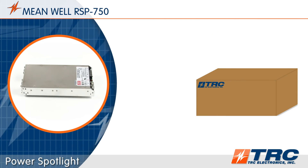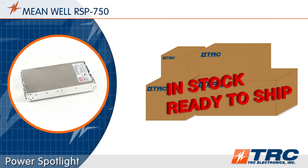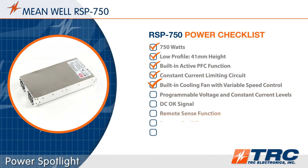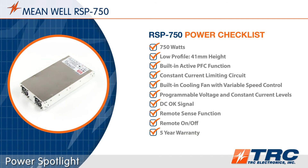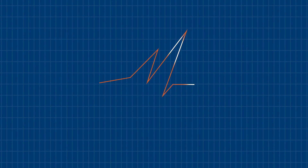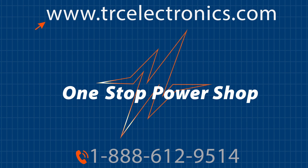These 750 watt power supplies are in stock and ready to ship from TRC. Here's the RSP750 power checklist which summarizes the key features and functions. You really can't afford to waste any of your engineering time, so before you begin searching for that perfect power supply, give TRC a call. We will shorten and simplify the process of selecting your next power supply.